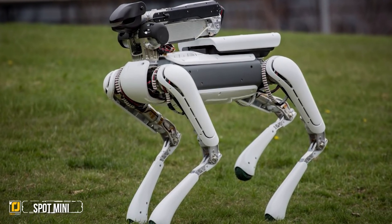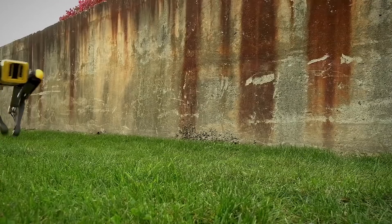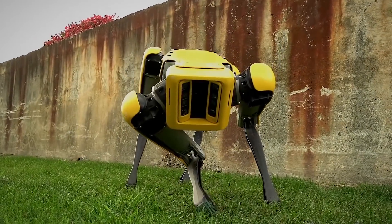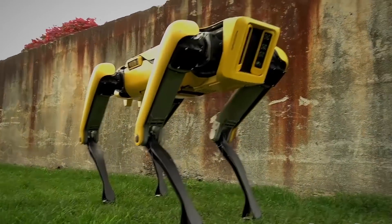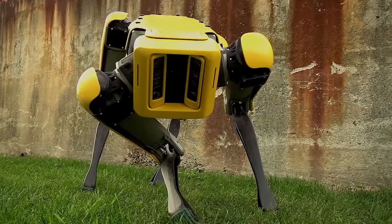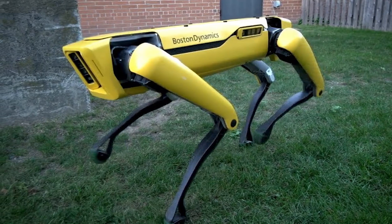Spot Mini. One of the newest products being offered by Boston Dynamics, the Spot Mini certainly doesn't disappoint. It weighs around 55 pounds and was developed to be a smaller alternative to their Spot robot. It's also incredibly quiet, being electronic, and is magnificent to look at, although we can see how it can end up being a little creepy to some.